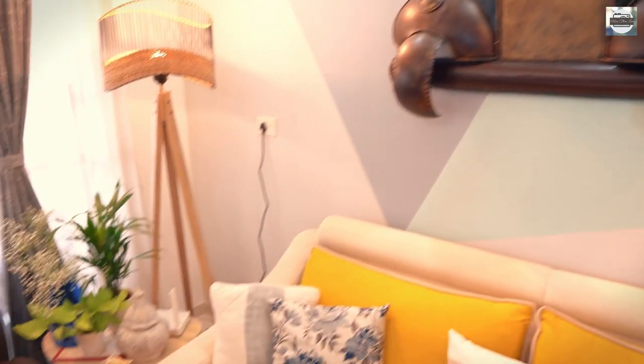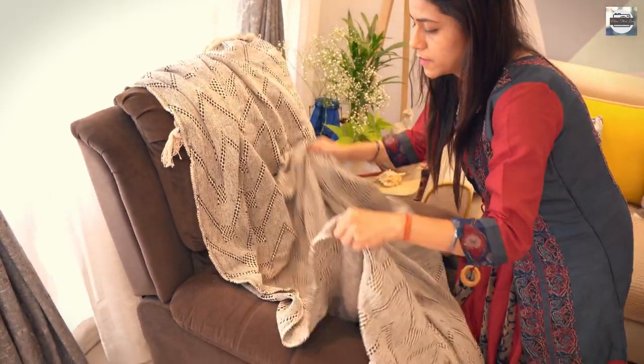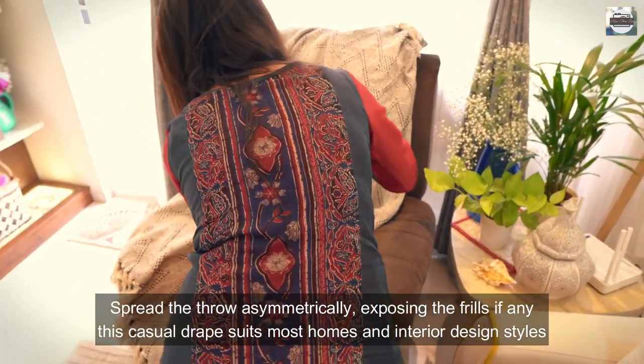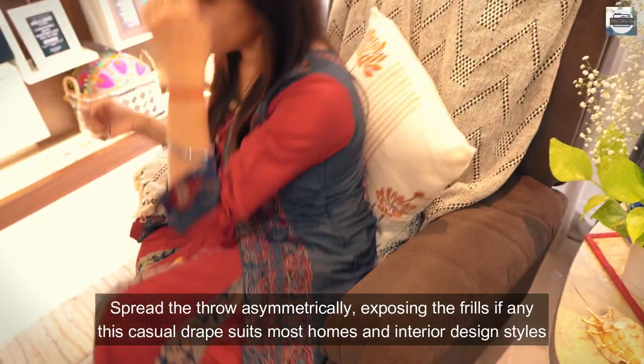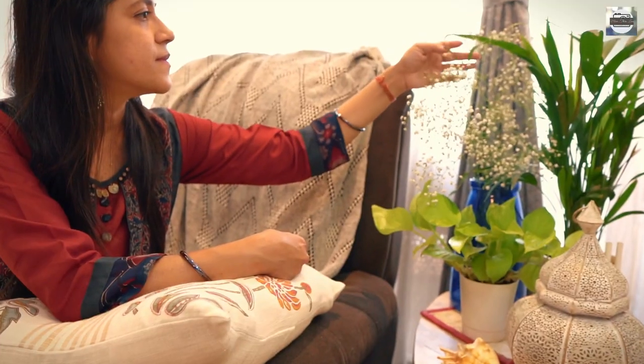The best way to give your home a fresh look on a budget is to add textiles. My home is all set, and the only way I can work around to break the monotony is to add textiles. You can swap the pillows or even just take a throw that is lying in another room and style it somewhere else — it allows you to see it differently.